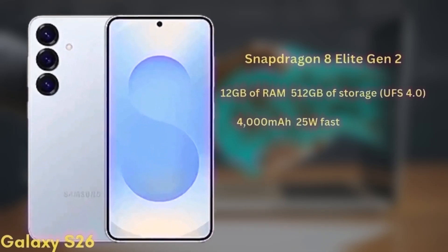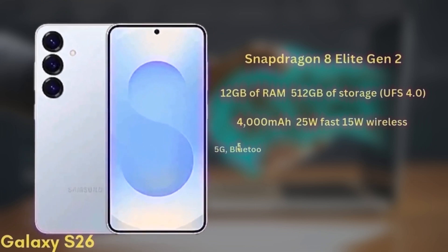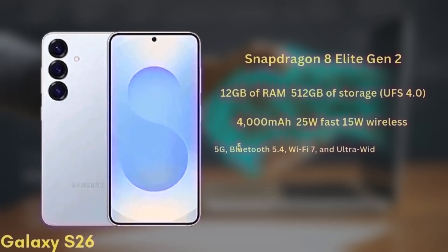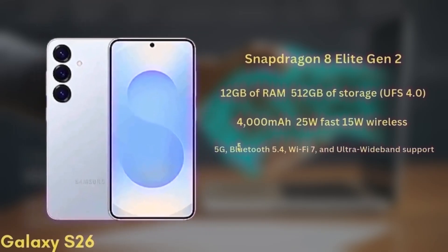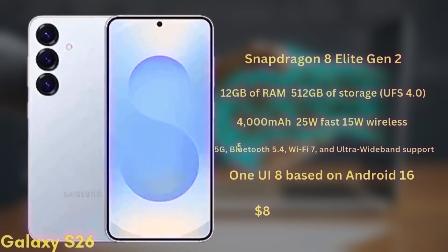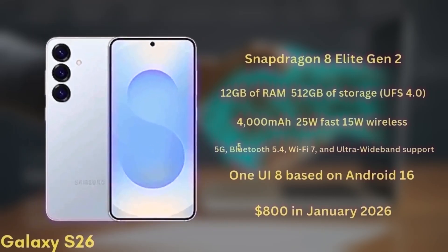The battery is a 4000mAh unit with 25W fast charging and 15W wireless charging. It will also support 5G, Bluetooth 5.4, Wi-Fi 7, and ultra-wideband. The phone will launch with One UI 8 based on Android 16 and is expected to start at around $800 in January 2026.